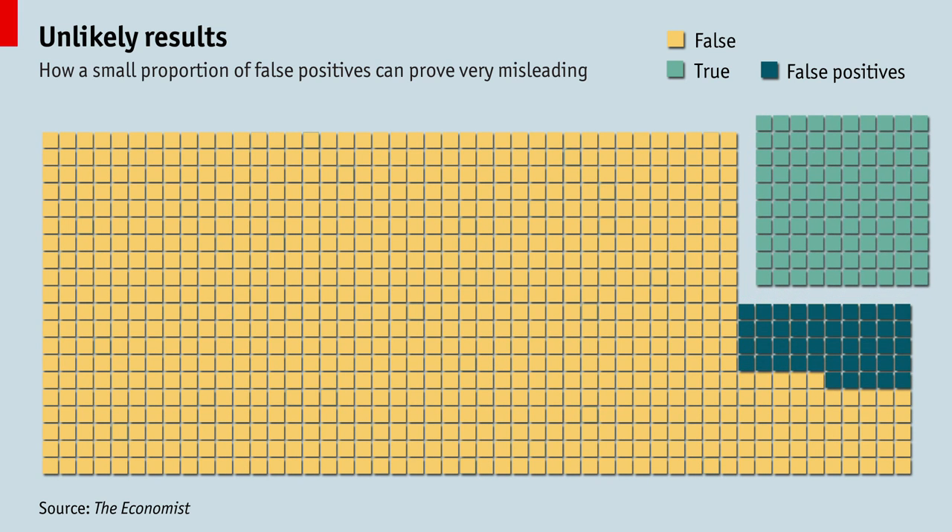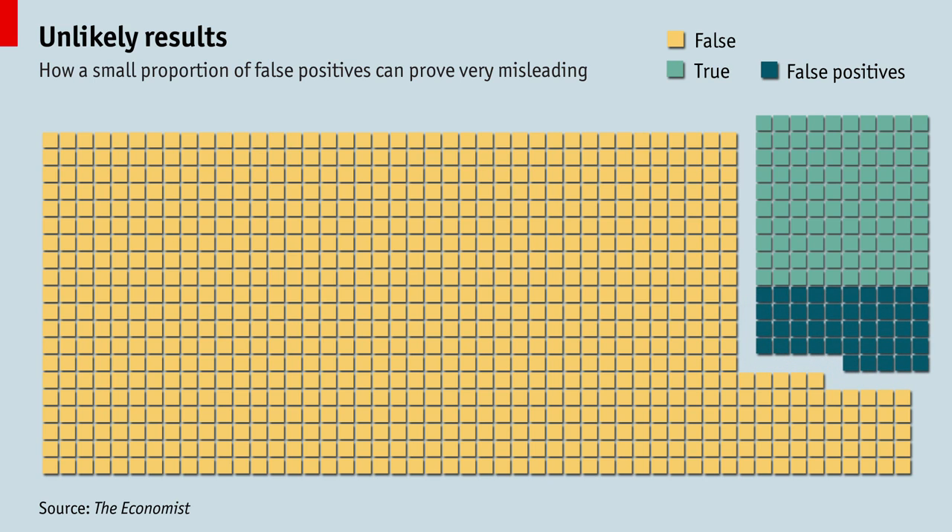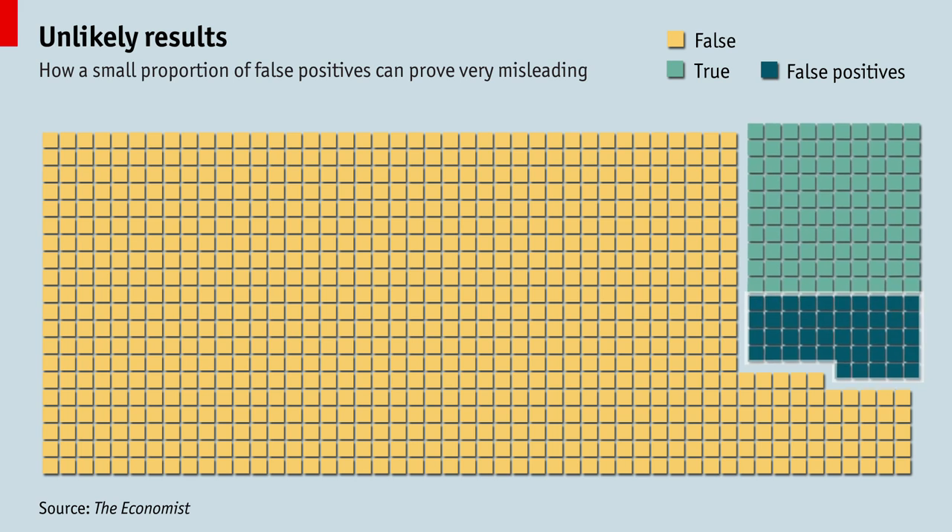If there were 100 real positives and 45 false positives, then almost a third of the results that look true would be wrong. But it's worse than that.